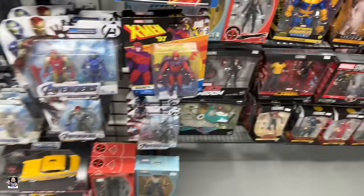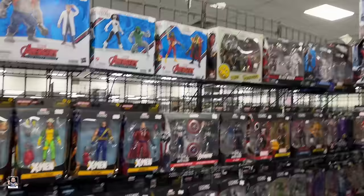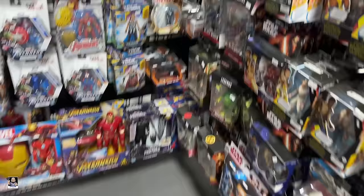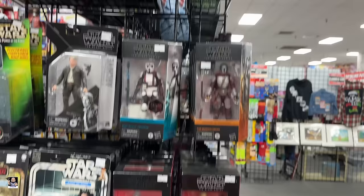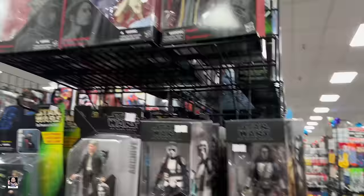Lots of cool stuff. There's an interesting He-Man, and some Joes - Beachhead, Major Blood, Cobra Officers, Cobra Troopers. We got some Transformers - lots of Transformers, very, very cool selection.